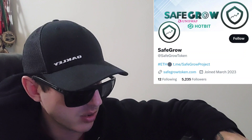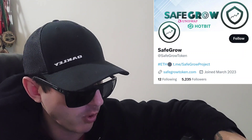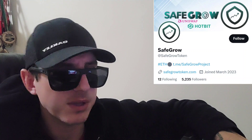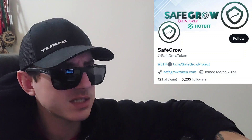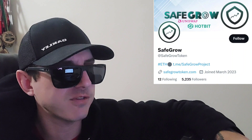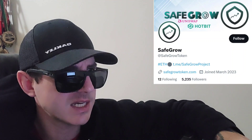If you are looking to get this token, it is getting listed tomorrow on a central exchange called Hotbit Global. Trading opens April 4th, 6 a.m. UTC time. If you're looking to get this token and you don't have a Hotbit account, I do have a Hotbit referral code down there in the description box. All you'd have to do is go through that referral code, open an account, fund your account with USDT, go into the trade section, search SFG — the ticker symbol for this token — and then simply buy the token. It is that easy.